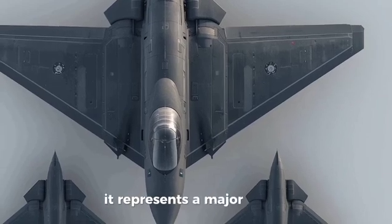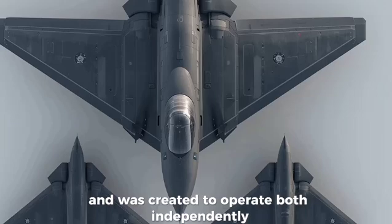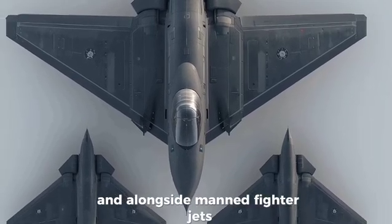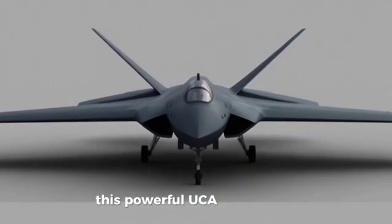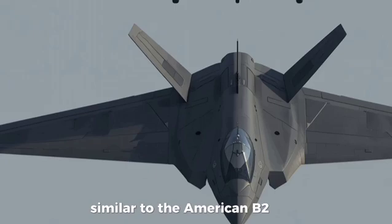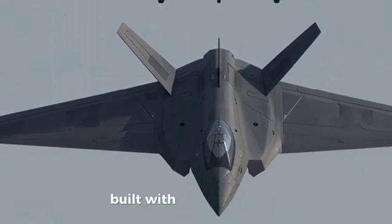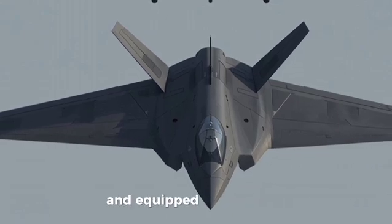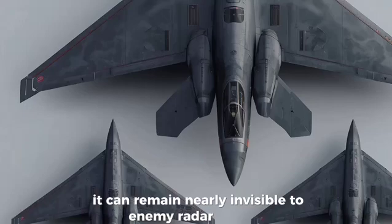It represents a major leap in unmanned aerial warfare and was created to operate both independently and alongside manned fighter jets such as the Su-57 Felon. This powerful UCAV features a sleek flying wing design, similar to the American B-2 Spirit, giving it exceptional stealth capabilities. Built with radar-absorbing materials and equipped with internal weapon bays, it can remain nearly invisible to enemy radar systems.